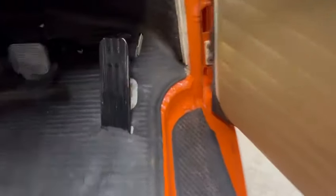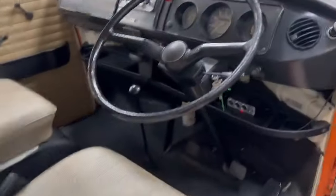Tow bar and electrics fitted as well. Nice windows, nice and clean in the shuts there, and the steps have obviously had a little bit done in the past. Lovely seats, nice dashboard, passenger seats lovely.